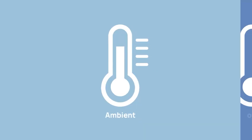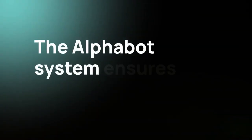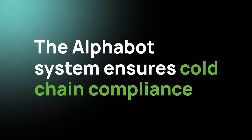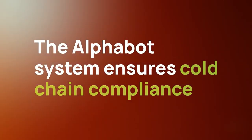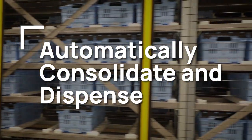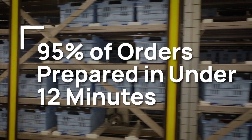This unique architecture stores individual items for picking and finished orders in integrated ambient, frozen, and refrigerated temperature zones. The Alphabot system ensures product quality, safety, and cold chain compliance, and makes it easy to automatically consolidate and dispense orders for near-immediate delivery.